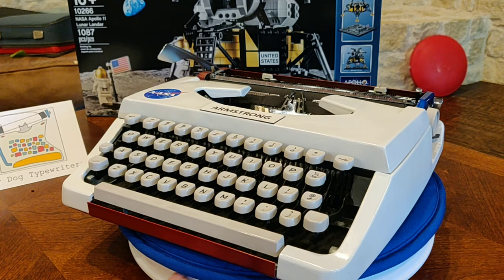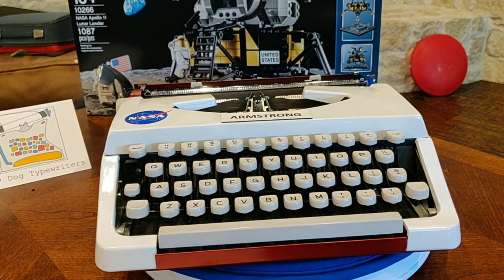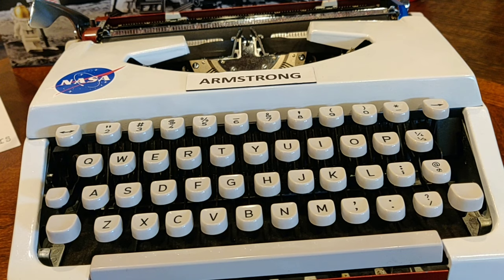And in many ways — maybe lesser ways — this Brother JP-1 is also a marvel of technology. So let's go ahead and go over the features, starting with the keyboard.